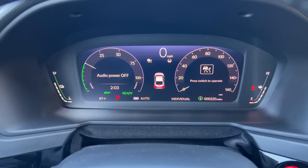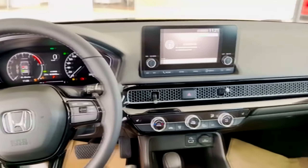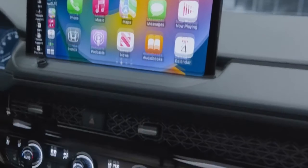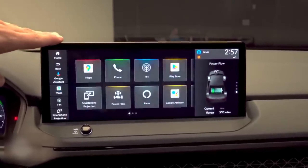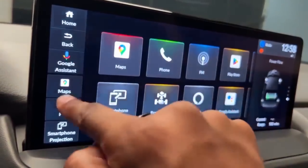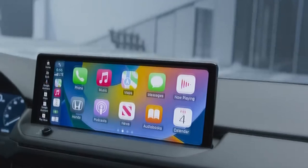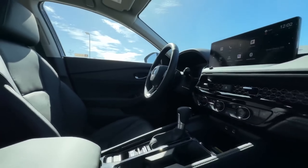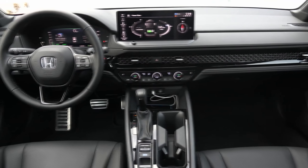The new Accord's infotainment system is way more modern. The previous generation only had one option — an 8-inch touchscreen across all trims. But this time, the Accord has two options: 7 and 12.3 inches. The 7-inch screen is standard in the LX and EX trims, while upper trim levels come with the bigger touchscreen. The whole lineup features an impressive 10.2-inch digital gauge display as well. Android Auto and Apple CarPlay come standard across the lineup, but only the 12.3-inch screen models offer wireless connectivity. The high-end trims also offer a wireless smartphone charging pad, a 12-speaker Bose stereo system, and a 6-inch heads-up display.